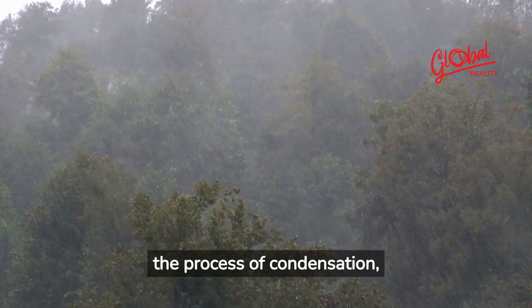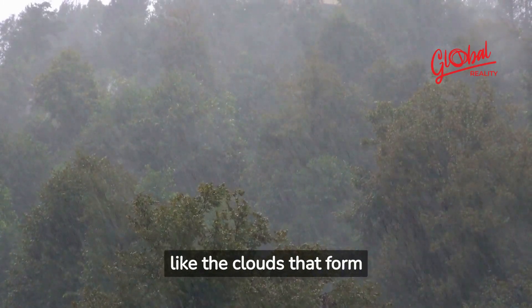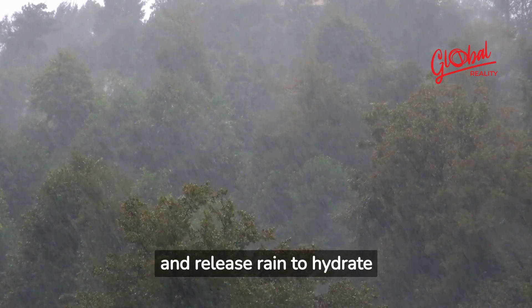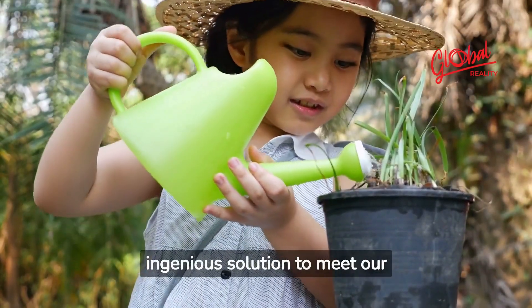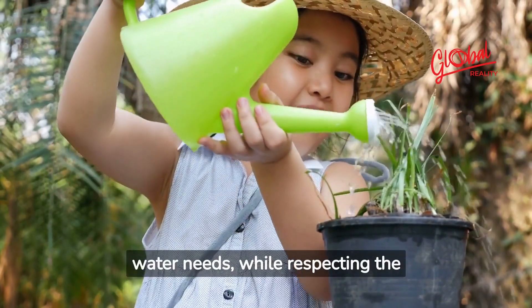By tapping into the abundance of moisture present in the air, these generators recreate the process of condensation, like the clouds that form and release rain to hydrate our planet — an ecological and ingenious solution to meet our water needs, while respecting the environment.